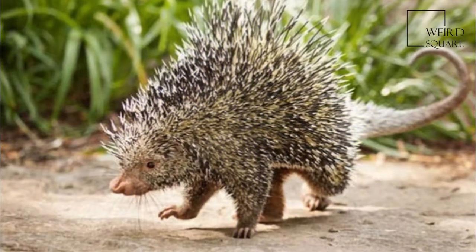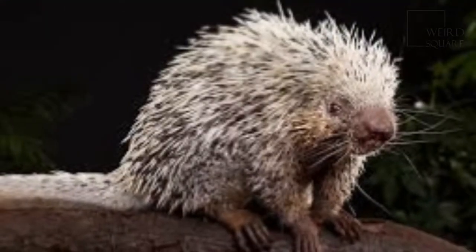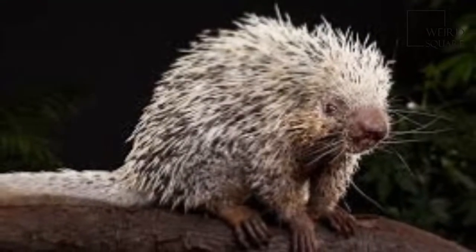The front and hind feet are also modified for grasping. These limbs all contribute to making this animal an adept climber, an adaptation to living most of their lives in trees.